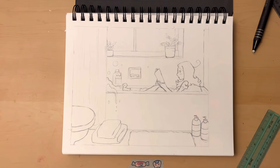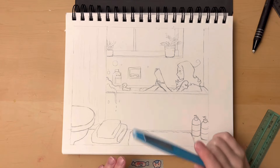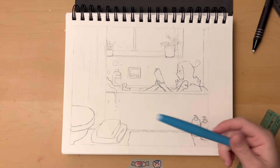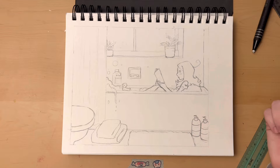So I'm gonna go ahead and line this piece. I'm not gonna talk while I do the line art because I wouldn't be able to focus as well. Just listen to some of the music I'm playing.